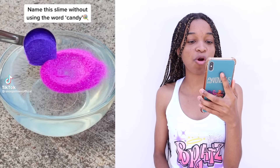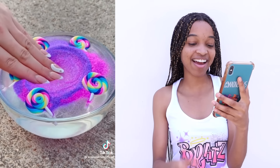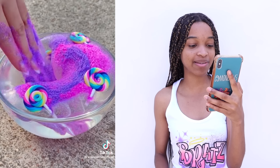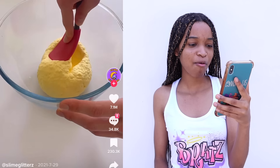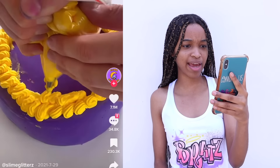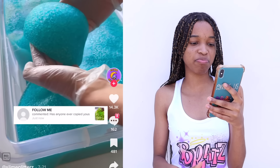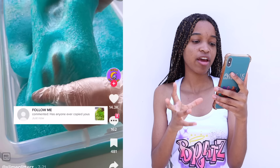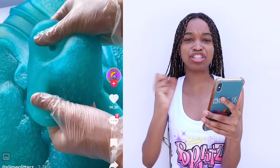Name this slime without using the word candy. I would say Wonderland. Let's see what the comments are saying — sugar swirl, sugar rush. Another baking one — all these people tempting me. Now it's like a purple cake. Look at this — just dive into the blue. I would name this slime blue sea. I love slime that just stretches.